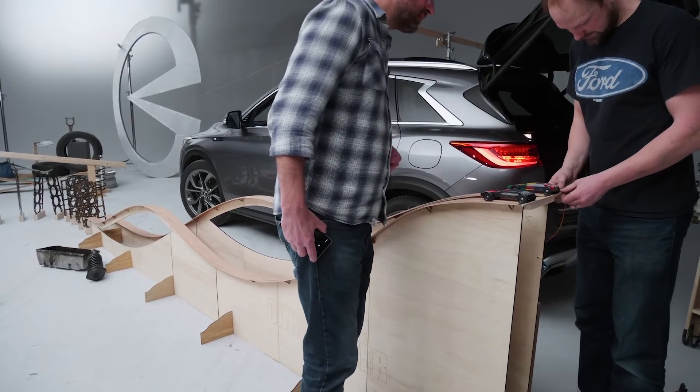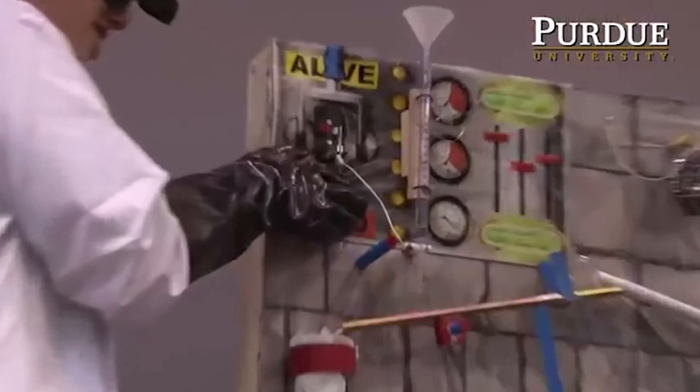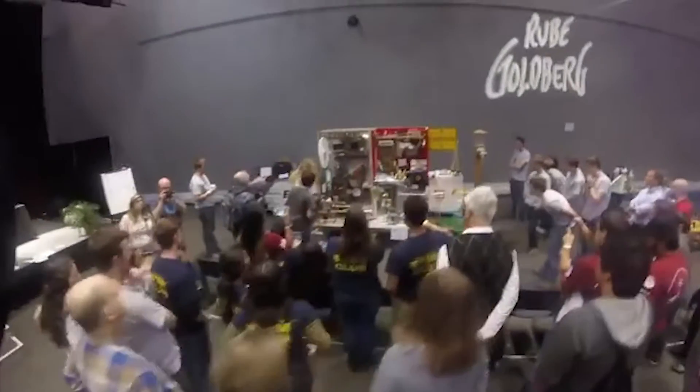We found Matt through Purdue. Purdue University has a rich engineering program, and they also have a long tradition of competitive Rube Goldberg machine building. From what I understand, it started decades ago — like in the 30s — as a competition between engineering fraternities, that eventually turned into what is now a nationwide, if not global, competition. Purdue is still the powerhouse of Rube Goldberg machine building, which I think is awesome — not well known for it, but it's a pretty cool thing to be known for.